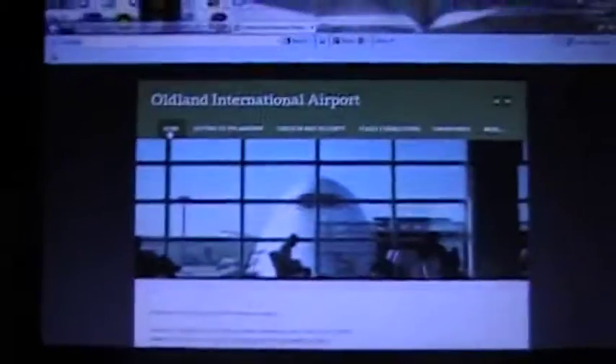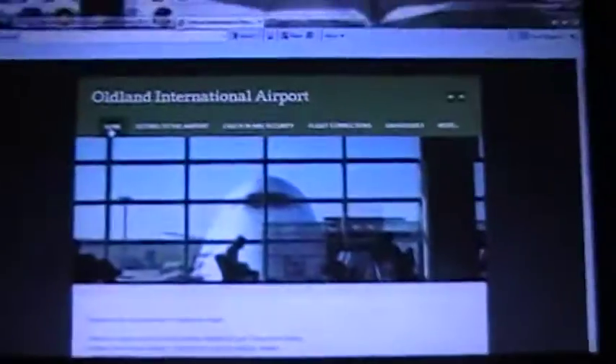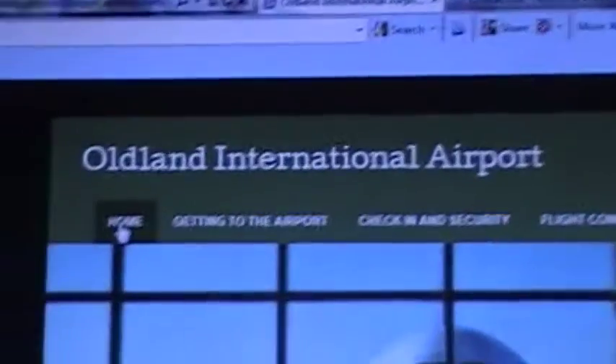Hello everybody, this is TomGJ Airport, and this time I am not doing an update. I am actually doing my first update on my new website, Olden International website.